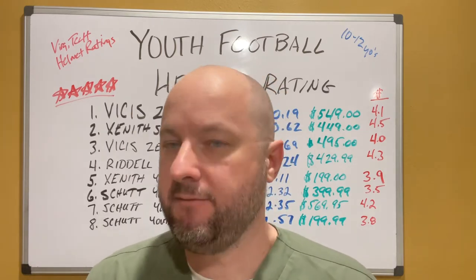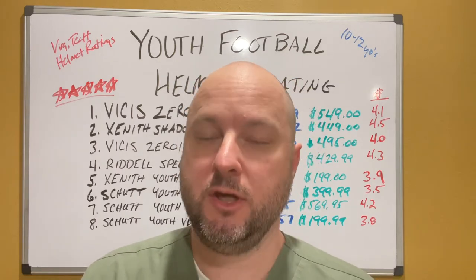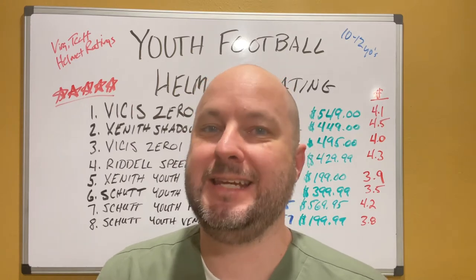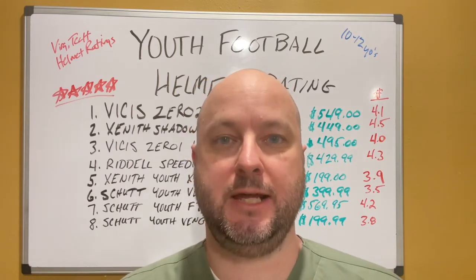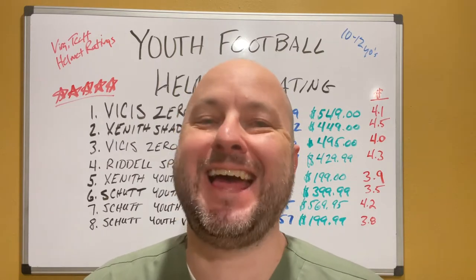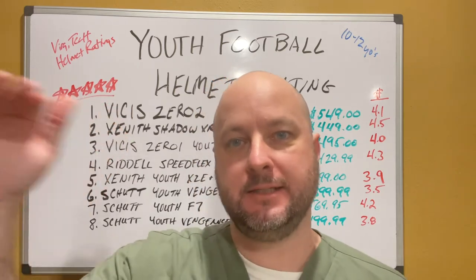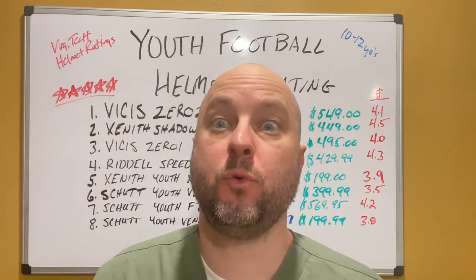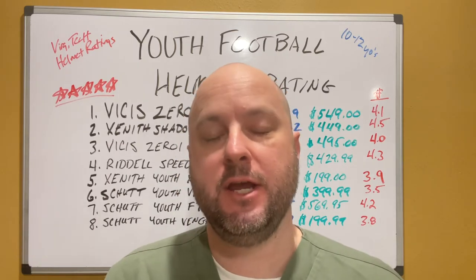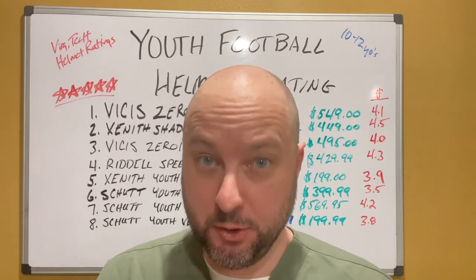If you haven't checked this site out — if you're a parent, especially if you're a coach, or involved in any way with youth football — you need to keep up on this site. It's Virginia Tech's football helmet rating. It's fantastic. What they do every single year is rate the top 20 to 30 football helmets, and it's really impressive the type of technology they put into this.